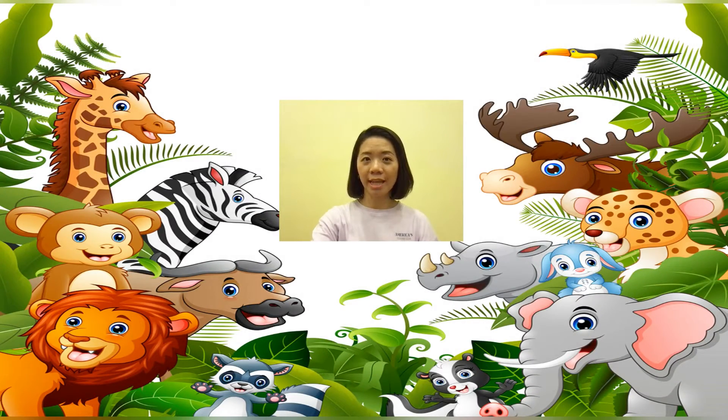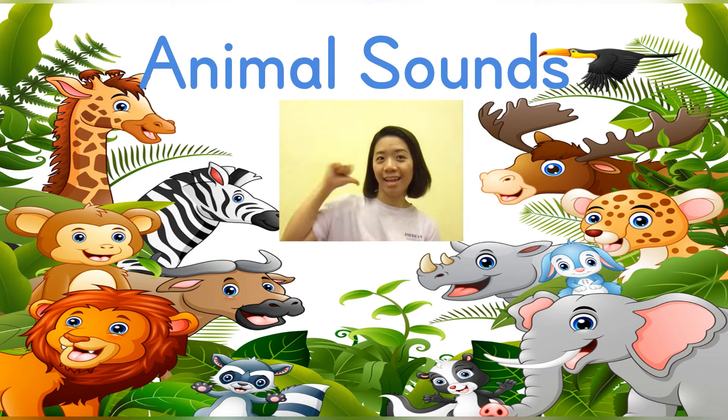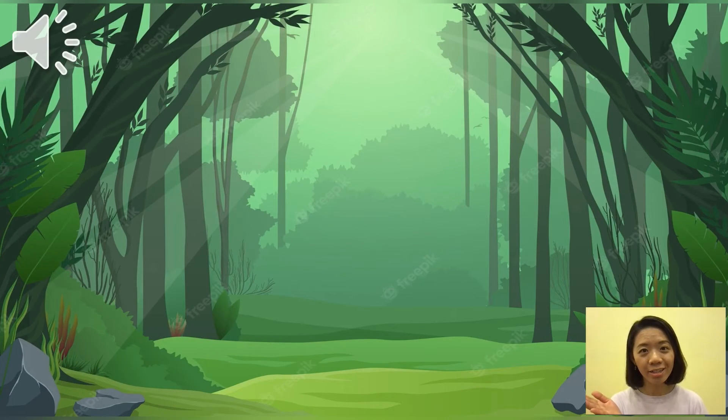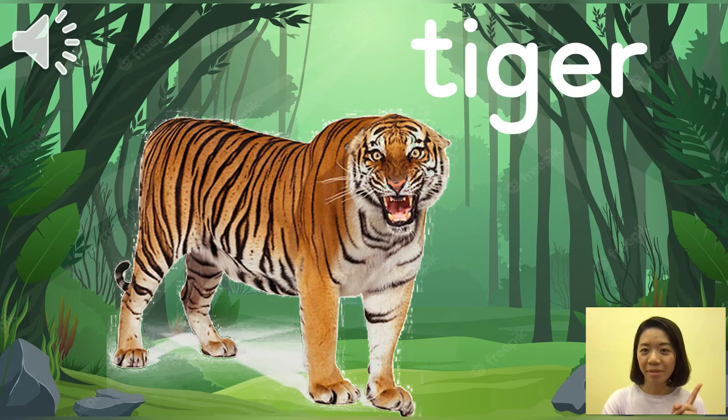After you know the English names of animals, are you curious about their sounds? I can't wait to find out — what about you? Next, let's hear the sounds these animals make. Come on, let's go to the jungle. Here is the jungle — listen carefully. It sounds angry. Guess what animal it is. Ta-da! It's a tiger. Repeat after me — tiger. Very good.